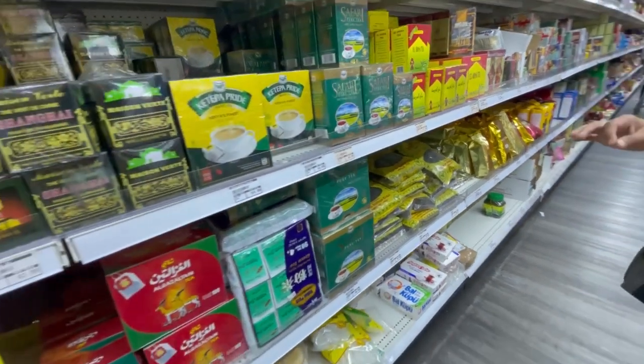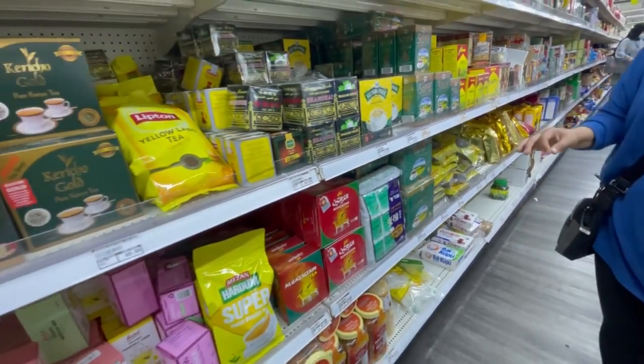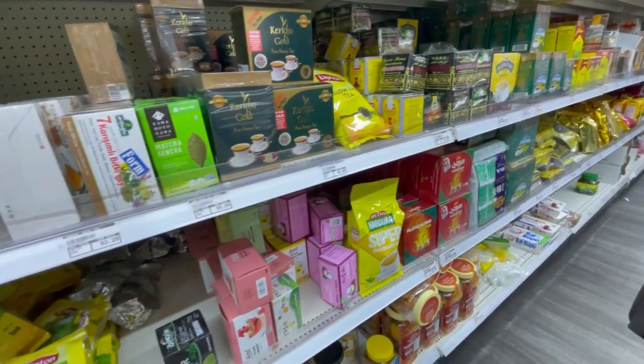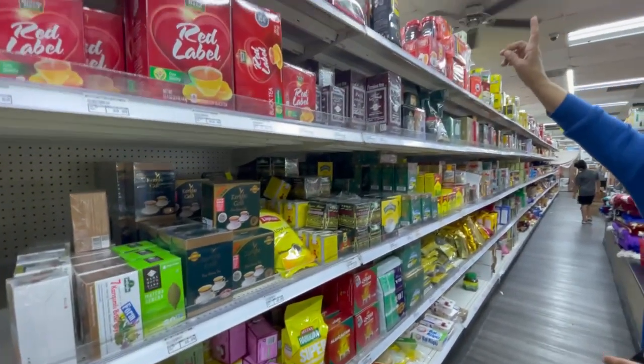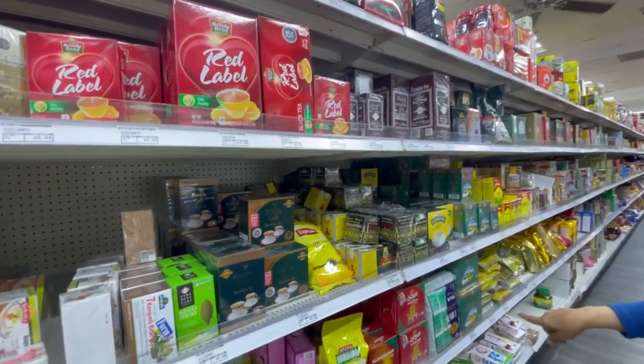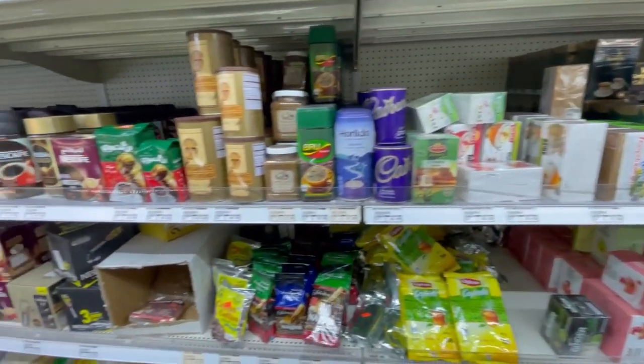From here to almost the end of the aisle — because we've already got sugar in our teeth. There are four full shelves and partially a fifth shelf that is all tea.